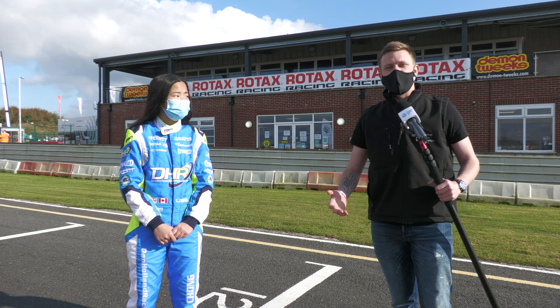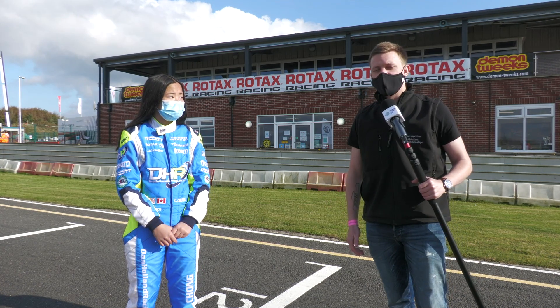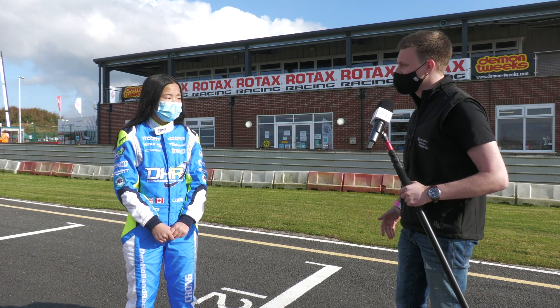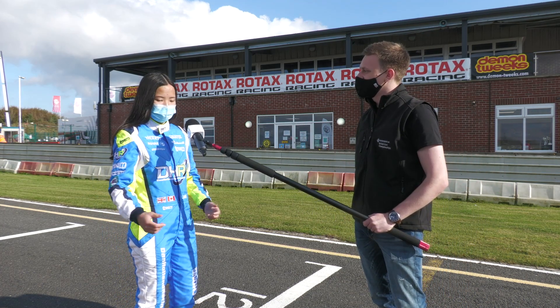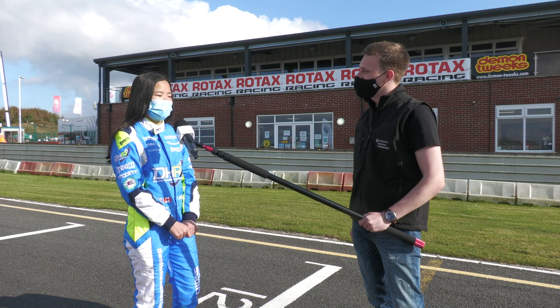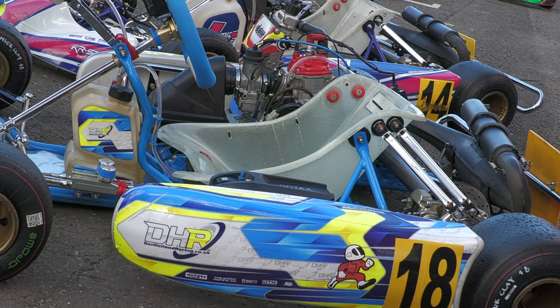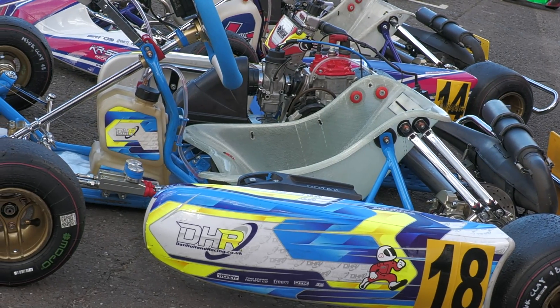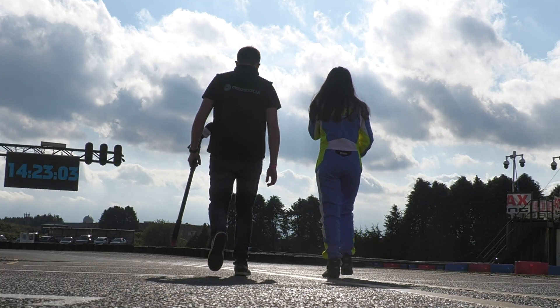Welcome to Clay Pigeon Raceway. We're here again for Motorsport UK's coverage of the British Kart Championship and it's track walk time. I've got Chloe Chong joining me. Chloe, how are you today? Good Anthony, we're here at Clay Pigeon and just had quality. Such a nice circuit here, only been here once so I'm really enjoying it. We've got no traffic on this track walk — let's head around and through into turn one.